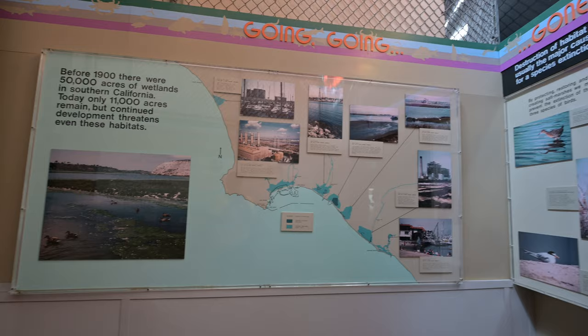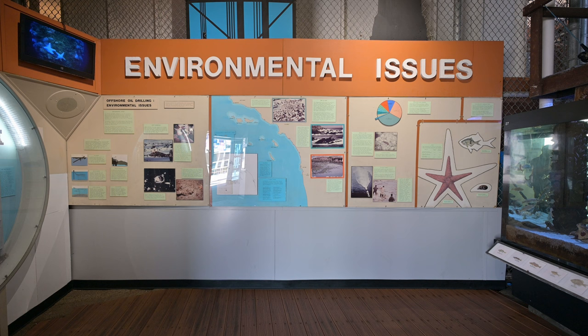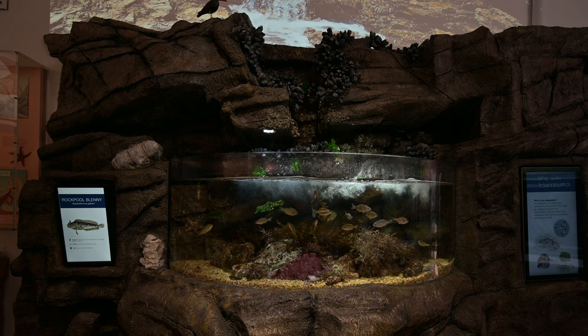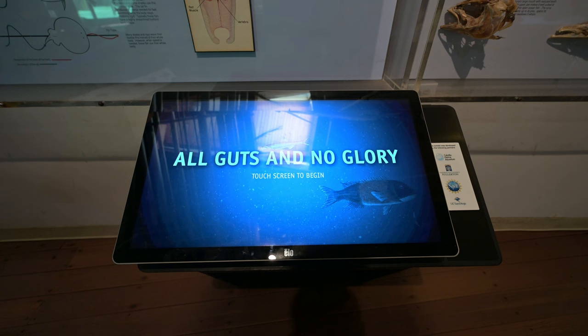A few exhibits that reference the changing environment and marine habitat destruction refer to the future as anything past the early 2000s, making parts of the aquarium truly feel like a time capsule. Still, there are several displays that were added later, like the tide pool tank that replaced a group of tanks framed by a chain-link fence structure — it looks really good and modern, and the projected tide pool effect works really well. In other areas, touchscreens have been added to supplement the existing exhibits.